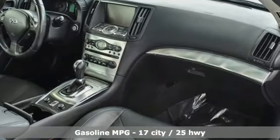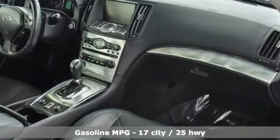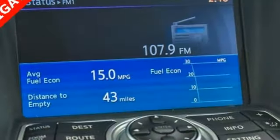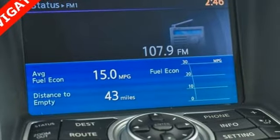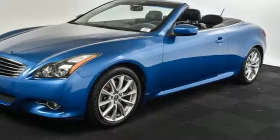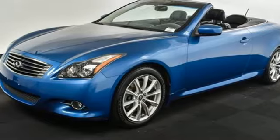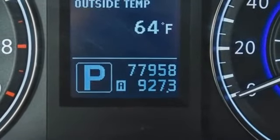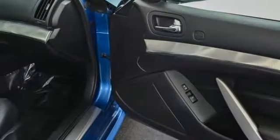Features include V6 engine, gas pressurized shocks, power retractable hardtop, streaming audio, power heated mirrors, front heated and ventilated leather bucket seats, external memory control, dual zone climate control, doors and push button start proximity key, and automatic transmission.